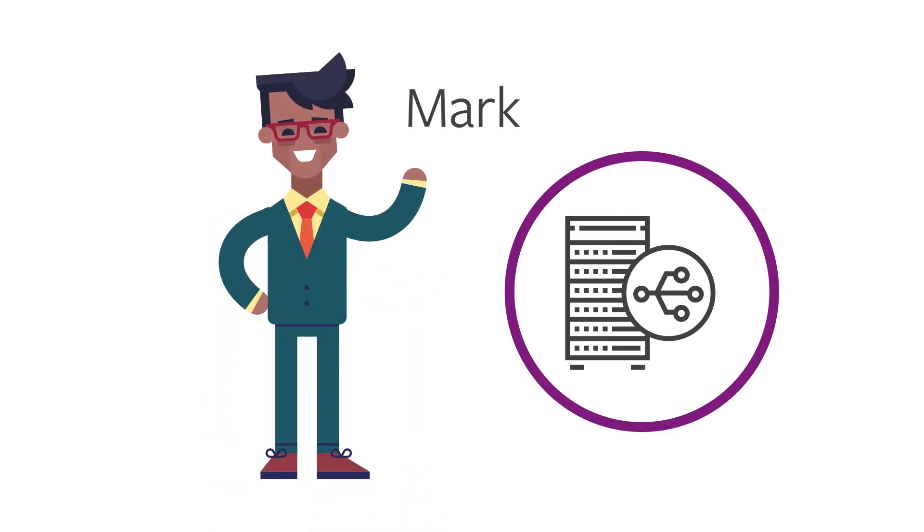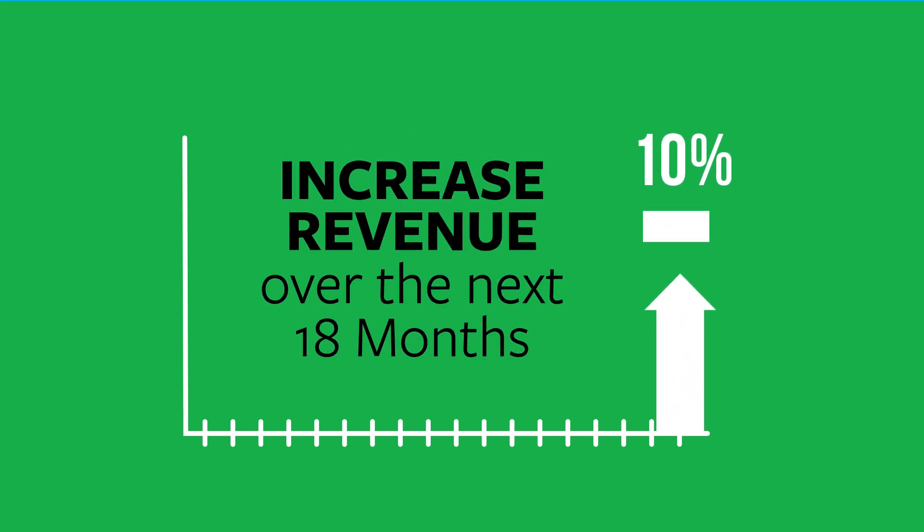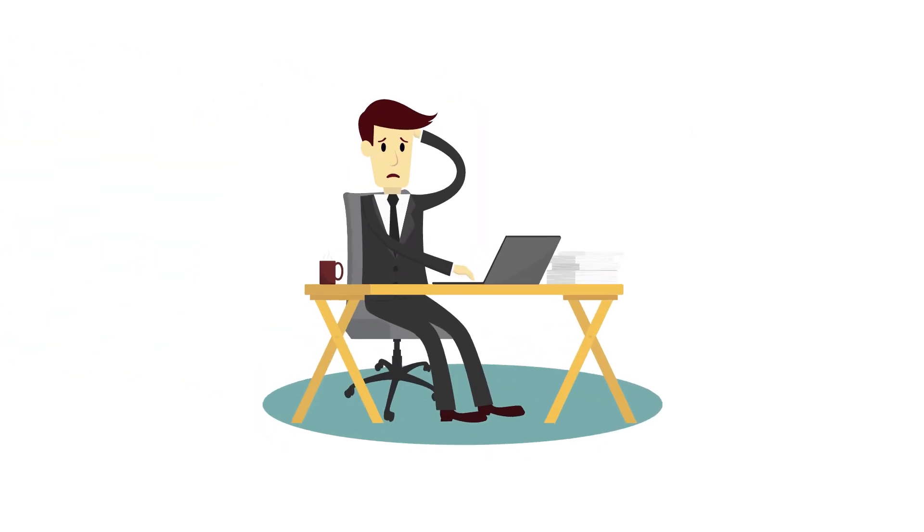Mark is a data center manager, and he's leading a big business transformation project that could position himself and the company for future success. The project is expected to increase revenue by 10% over the next 18 months, but time is of the essence. Peak season is around the corner, and executives are a little nervous.